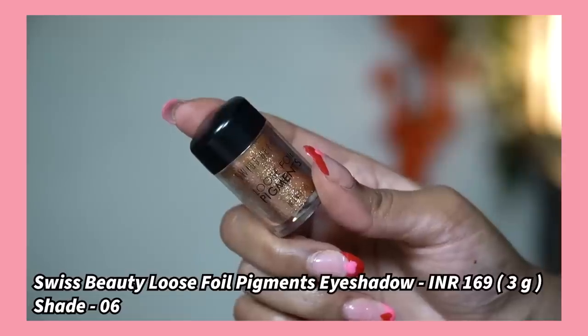Next for eyes I have Swiss Beauty Loose Foil Pigment, priced at 169 rupees but I got it for around 130–140 rupees online. Because it's a loose pigment, start with eye makeup first before doing your base to avoid fallout. I applied it with a sponge applicator since longer nails make finger application difficult. It's been more than three hours since I did this eye makeup and it's still intact without any touch-up. It comes in 12 different shades — the one I'm wearing is a champagne bronzy color.